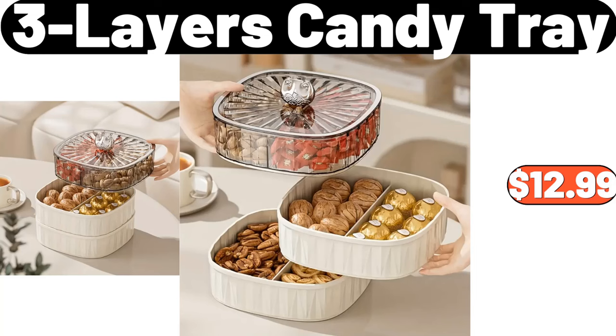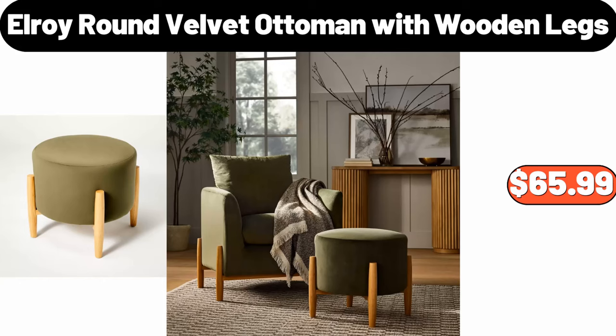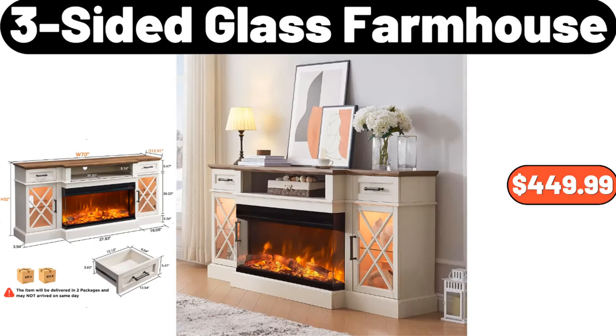3-Layers Candy Tray, $12.99. Glass Swing Top Bottle Set of 2, $12.99. Elroy Round Velvet Ottoman with Wooden Legs, $65.99. Wooden Bay Small Round Cast Iron Pan, $21.99.